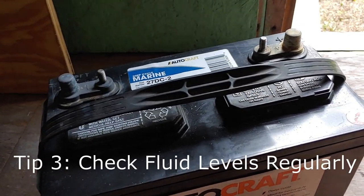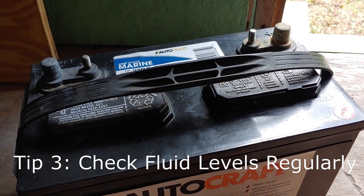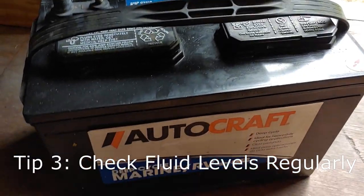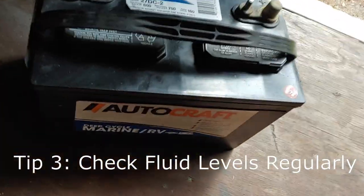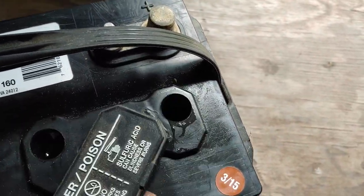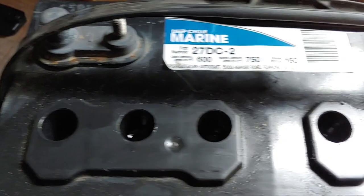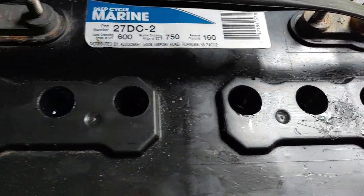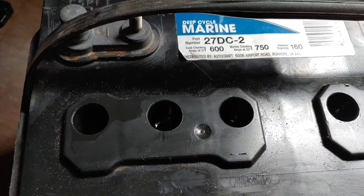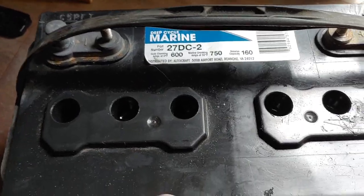Also, they need their electrolyte levels checked at least every three months, maybe more often depending on how often the battery is used. We'll just call it water levels. Open up these caps using a screwdriver. Caps come off — check inside, make sure they have proper fluids. Use distilled water. I've had several other videos where I've shown how to put the water in and how to do it properly, so make sure you keep fluid levels up.